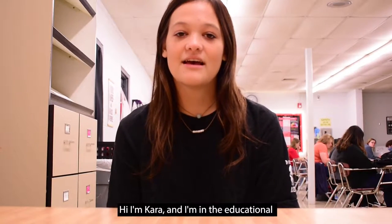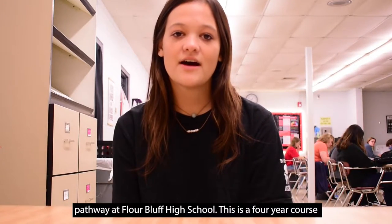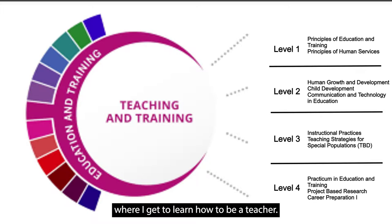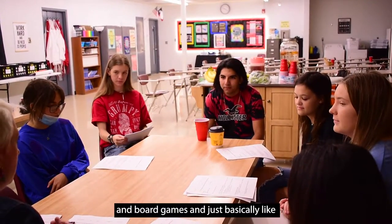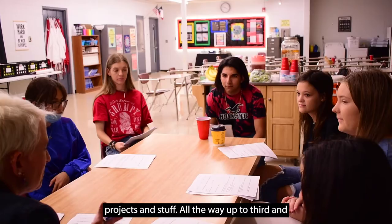Hi, I'm Kara and I am in the educational pathway at Flyer Bluff High School. This is a four-year course where I get to learn how to be a teacher, starting off with just learning how to do lesson plans and board games and basically projects and stuff,